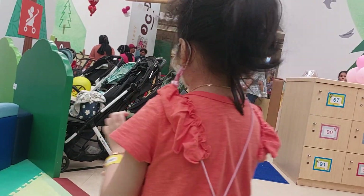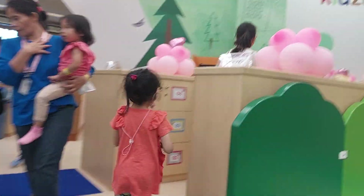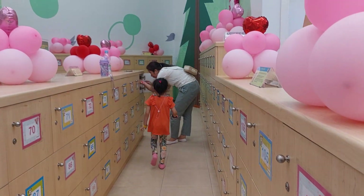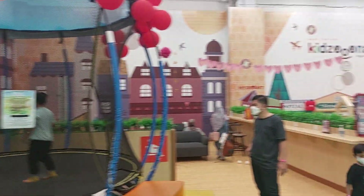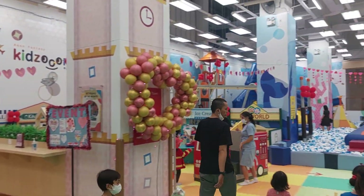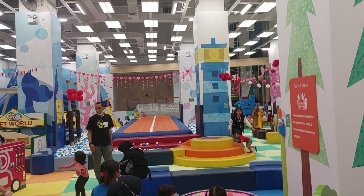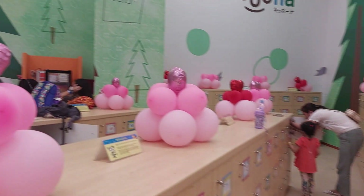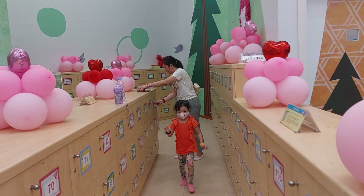What kind of activity do you want to play first, darling? Okay, mommy and Sarah to drink first. Let's see, guys. Let's play around here.